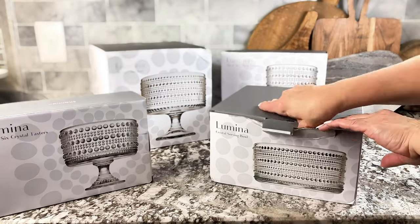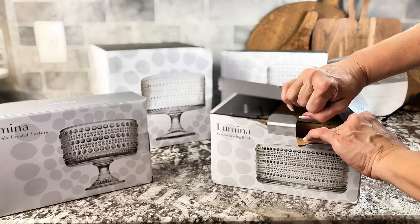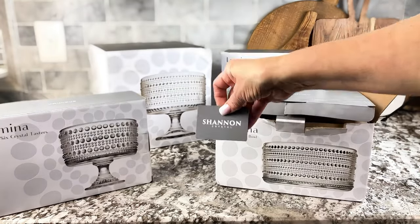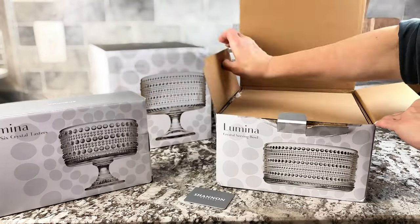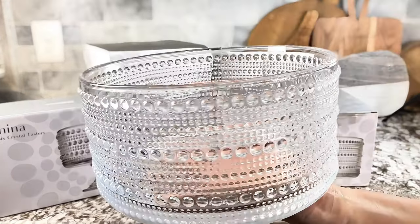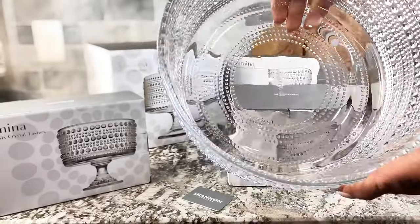Are you looking for that perfect versatile set that will go with any decor? It will go with farmhouse, it goes with modern. I found these crystal glass serving bowls. Look at this set — I absolutely love it. It has so many interchangeable pieces.